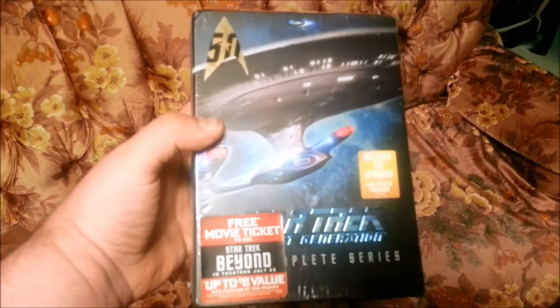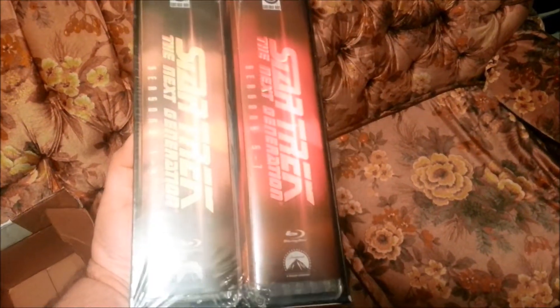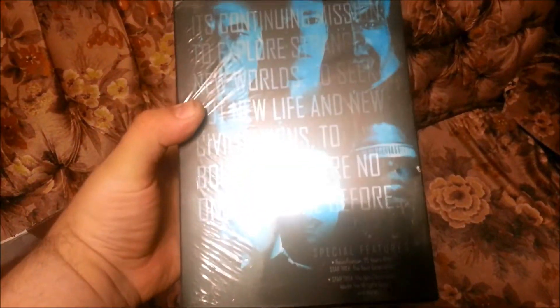Doesn't want to climb the box too well. And as you can see, it came in factory sealed, which I'm very happy about. It has two packs in there. If you want to read that, you sure can. And it has special features.